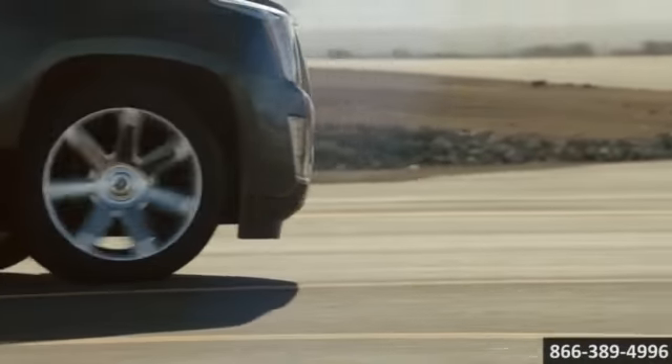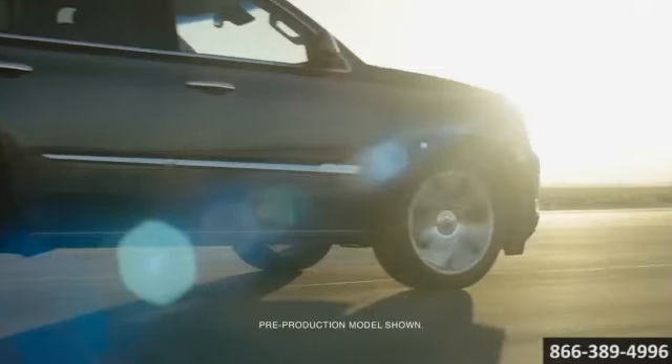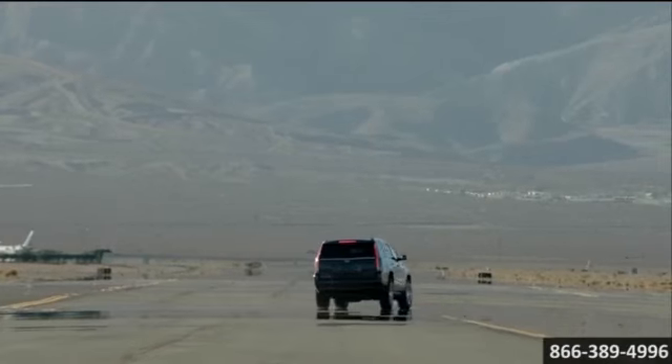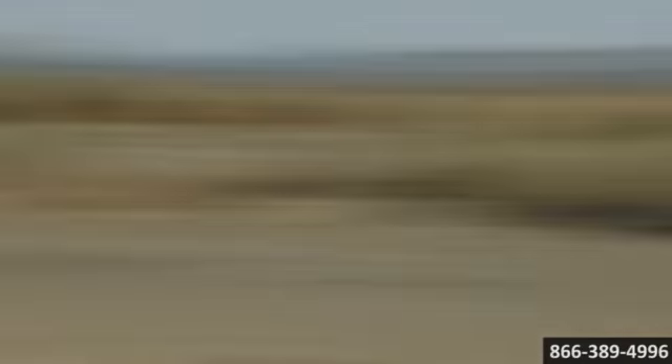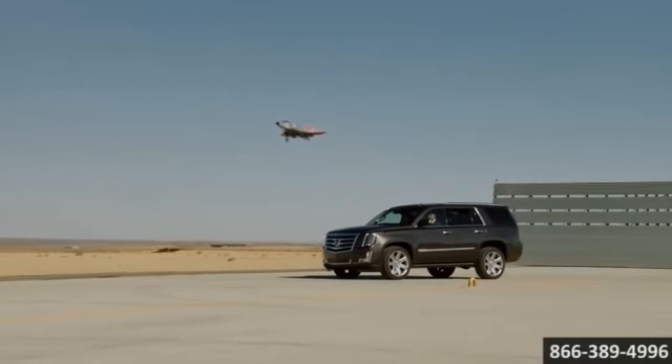With 420 horsepower and 460 pound-feet of torque, the 6.2-liter V8 with direct injection, variable valve timing, and active fuel management has power and responsibility riding side by side. Safety is reason alone to choose Escalade.